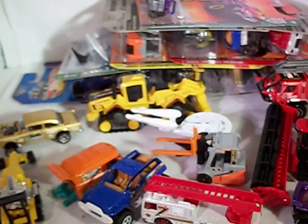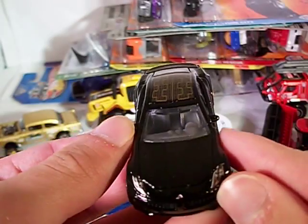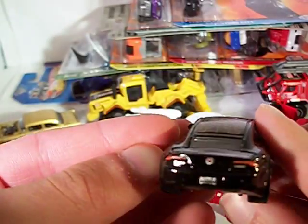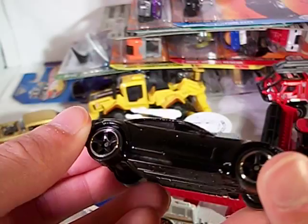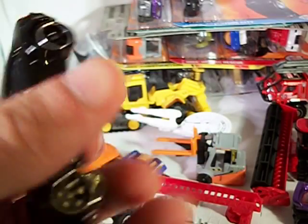Here we've got the MBX Adventure City Fisker Karma EVA. Another re-release of this, done in a nice black coloring. This is still my kind of Matchbox — just a simple, realistic car. Got its headlights, got its taillights, they've got the kind of solar panel roof. Nothing special, nothing out of the ordinary. Just nice simple deco — that's the way I like it.